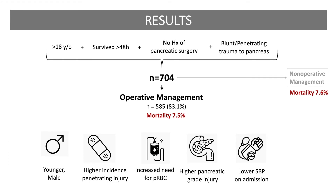There were 704 pancreatic trauma patients, of whom 585, or about 83%, underwent laparotomy. Overall, the mortality rate was similar between the two management groups, around 7.5%. The operative group was younger, predominantly male, had a higher incidence of penetrating injury, an increased need for packed red blood cells, a higher pancreatic grade injury, and a lower systolic blood pressure on admission, compared with the non-operative group.